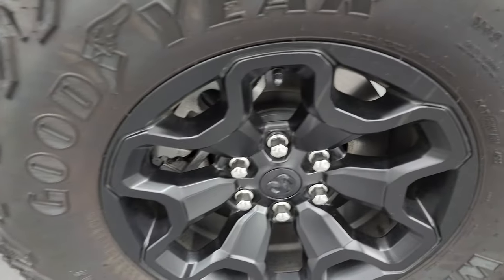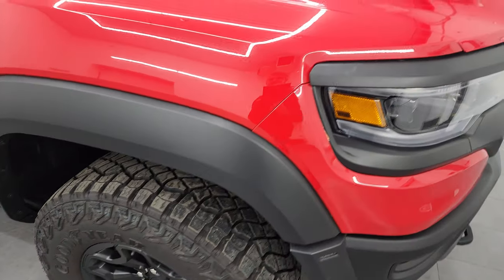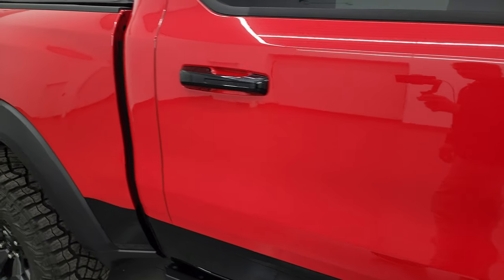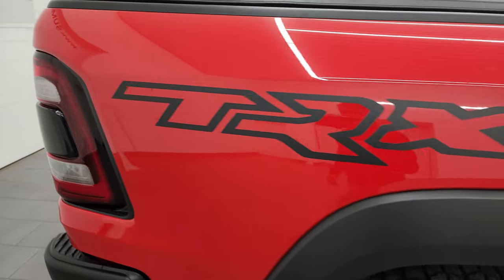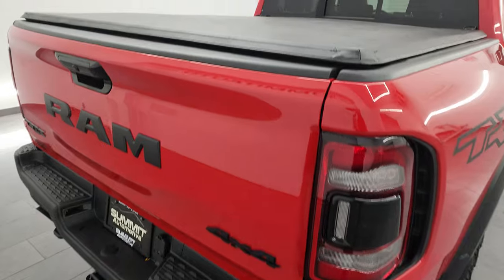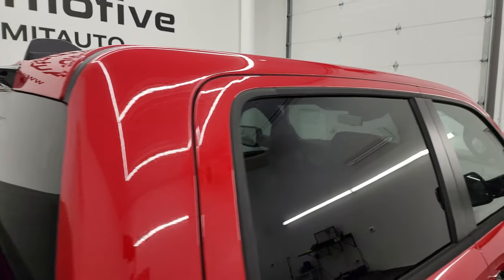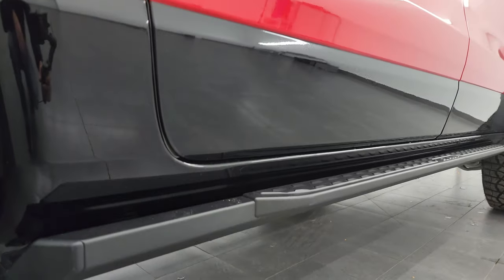Passenger side front fender is in great shape as well, and the passenger side front wheel has no major scuffs or scrapes. As you go down this side of this 2023 Ram 1500 TRX, take note of how clean that body is, how reflective and mirror-like that paint is. I take these HD videos so if you can't make the trip down but you're still interested in purchasing, you can see the vehicle, hear the vehicle, and have confidence in what you're looking at before you even get here — so when you do get here, there are absolutely no surprises.